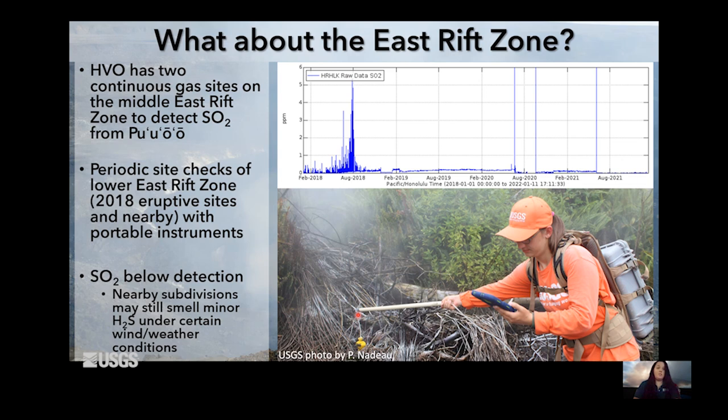Some people who live in subdivisions near the East Rift Zone sometimes smell a little bit of a sulfury smell. Generally, that's going to be H2S — hydrogen sulfide — which is the rotten egg smelling sulfur, whereas SO2 is sharper, more like when you strike a match or set off fireworks. Both the lower East Rift Zone and Pu'u'ō'ō do still produce minor amounts of hydrogen sulfide, and under certain wind and weather conditions you may get a little bit of that drifting into nearby population centers. Human noses are even more sensitive to H2S than to SO2, so even though there's just a tiny amount of H2S coming out, if it blows your way you might smell it. But it doesn't mean anything is necessarily going on with an eruption, because it's SO2 that's related to eruptions — and we're not seeing that.